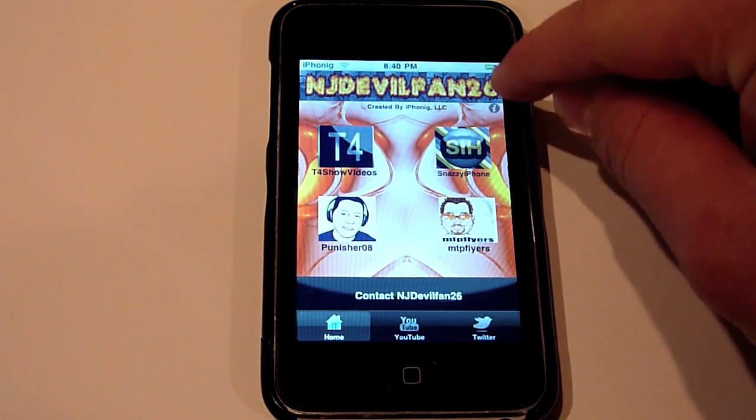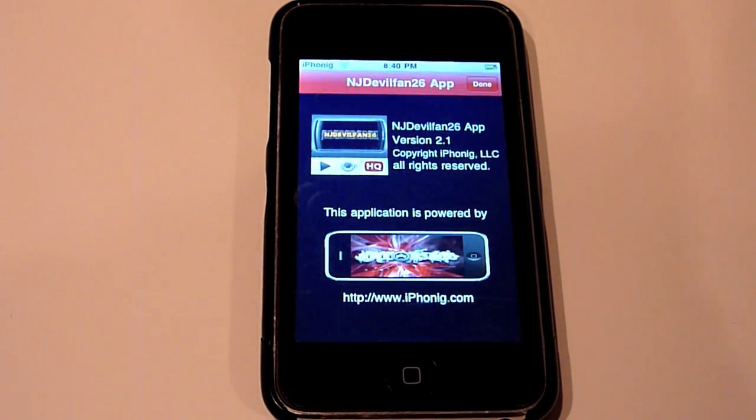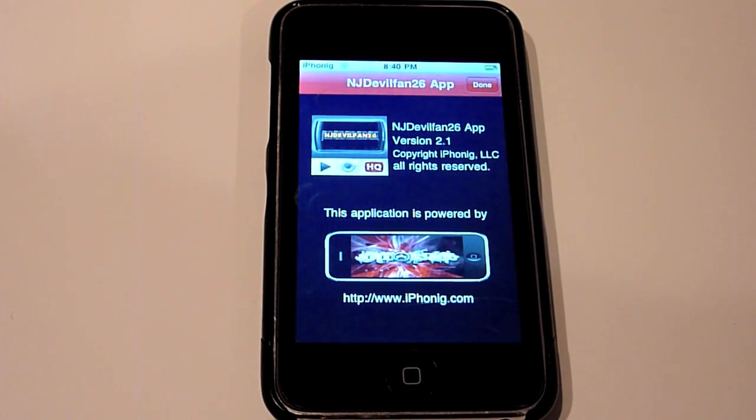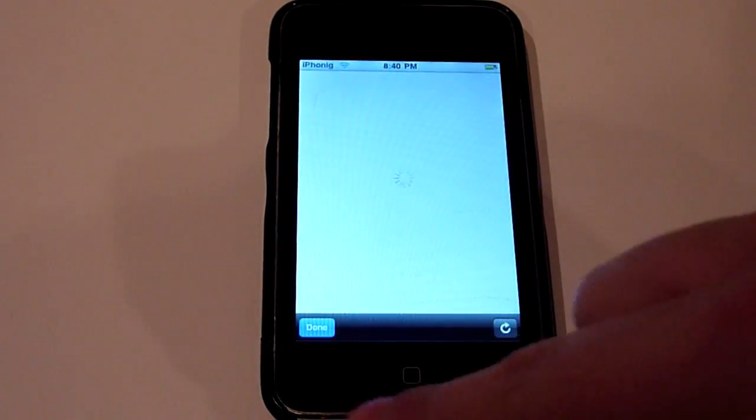Next, in our info view, instead of sliding up, it now flips — just a different animation. Not many of you know this, but if you tap on http://www.iphonic.com, it will actually bring up the iPhone-ic website.